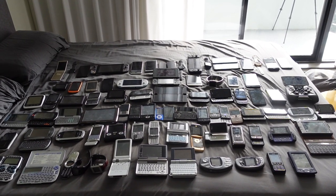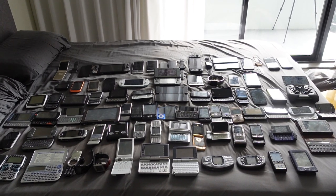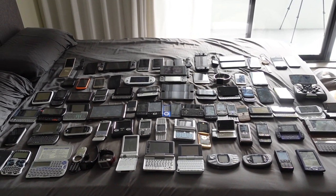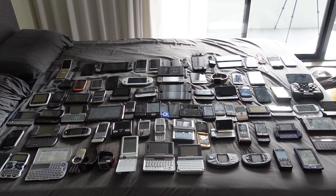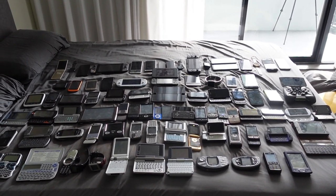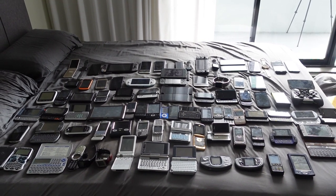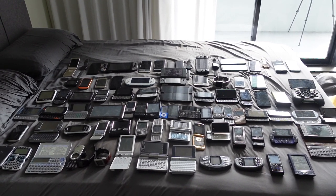Hey guys, how's it going? So it's been a while since I've done an overview of my entire device collection. I think the last time I did that was back in 2017 and I did an overview of my UMPCs, my laptops, and my phones. I kind of split it up into different videos because I have so many devices. So today I want to revisit the collection again. It's been three years and some things in my collection have changed, some things have not. I do plan to downsize my collection, so I'm going to be selling some of these devices.